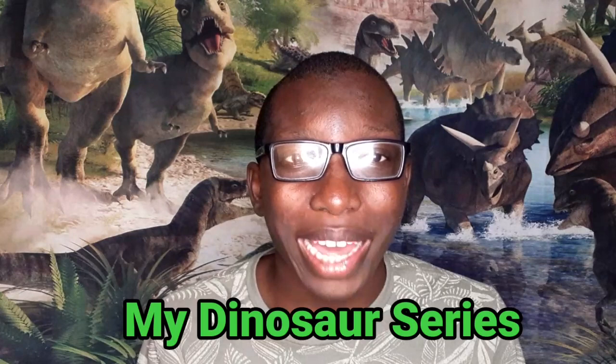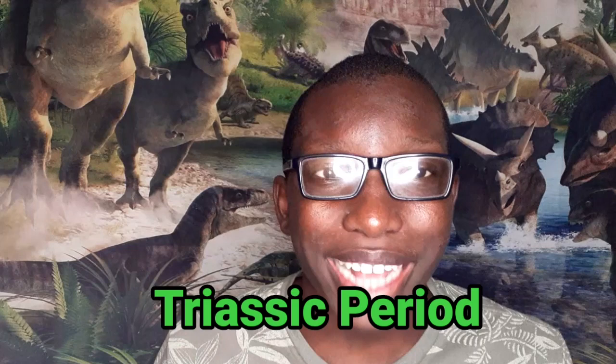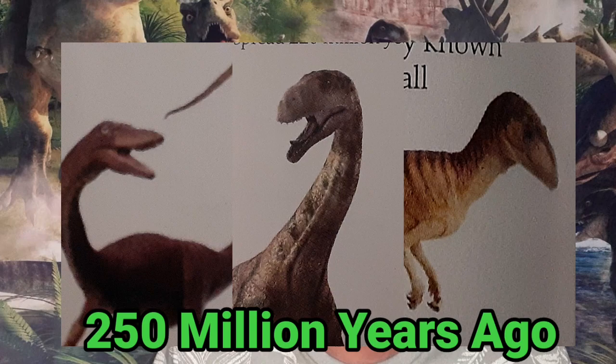Hey guys, this is Ian Fairley, and welcome to another episode of my Dinosaur Series. Last time on the Dinosaur Series, we talked about the Triassic period and the three dinosaurs that lived there 250 million years ago. We also discussed how six and a half continents of the world formed into a big supercontinent known as Pangea.